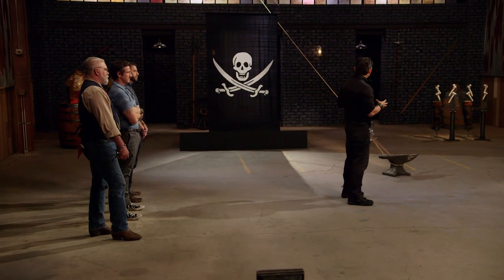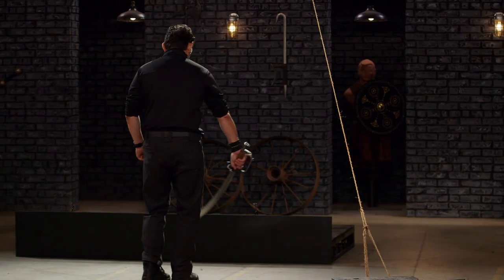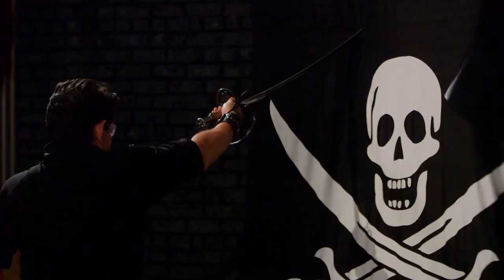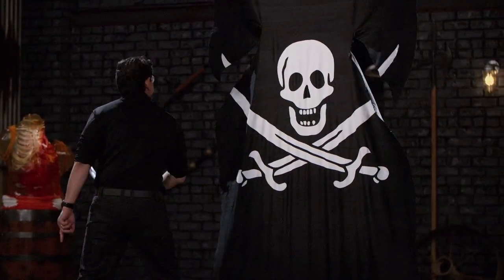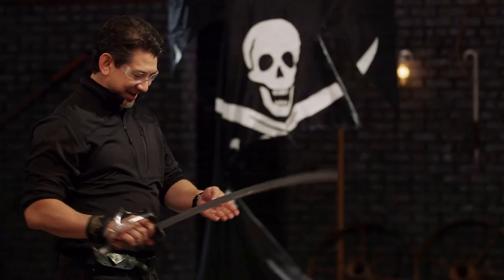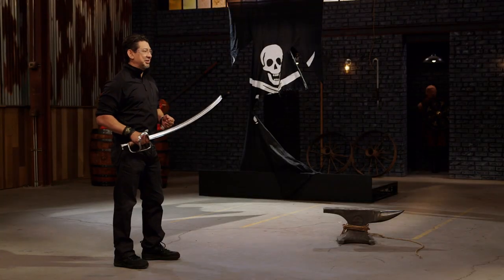All right, bladesmiths, let's find out if there's any edge left. This is the rope cut and pirate sail slash. To test the edge of your cutlass, I will cut this rope, which will raise the sail, and then I will slash the sail. Jason, you're up first. Ready? Yes, sir. All righty, Jason — your edge cut through the rope easily and cuts with every part that the edge met on this pirate sail. Overall, sir, your sword will cut. Awesome. Seth, how are you feeling? Feeling good. Let's go.